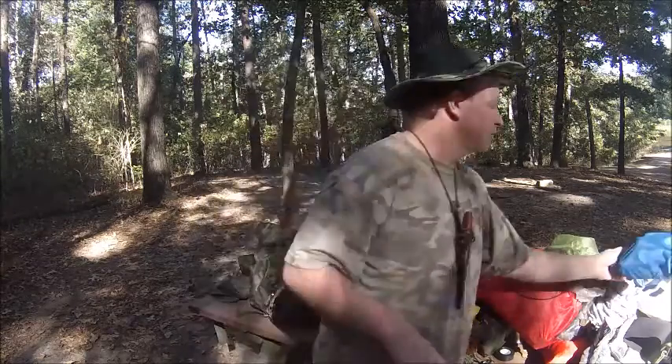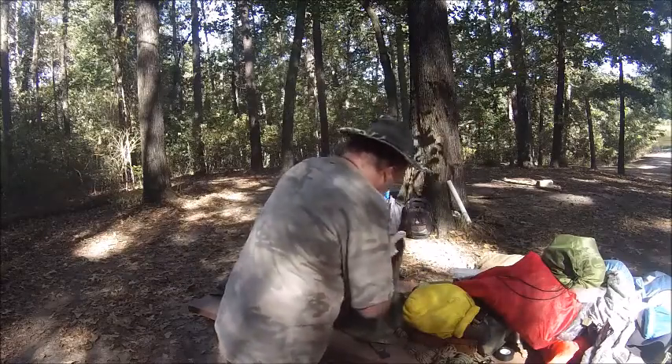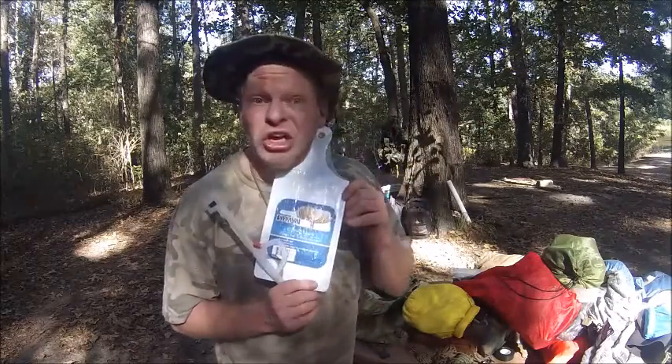A fishing kit with hooks and lines. A cutting board — never been used. Because I went camping one time and I had to clean something, and what am I going to use to clean on? Oh, that was a mess.